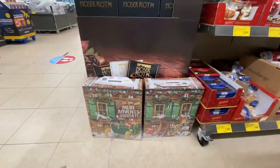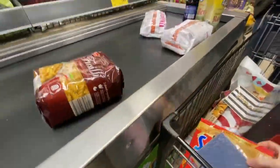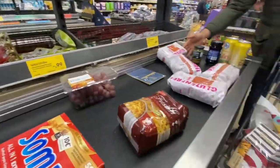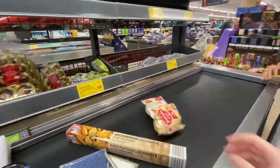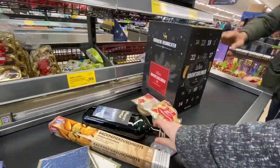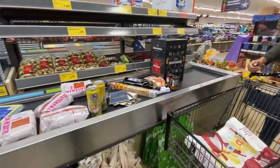Unique advent calendars are starting to become more popular in America in the last few years, but I was so excited when we first got here. There's a puppy dog treat advent calendar, a snack foods advent calendar, beer advent calendars, and like I said, I picked up a wine advent calendar — there's just a never-ending selection.